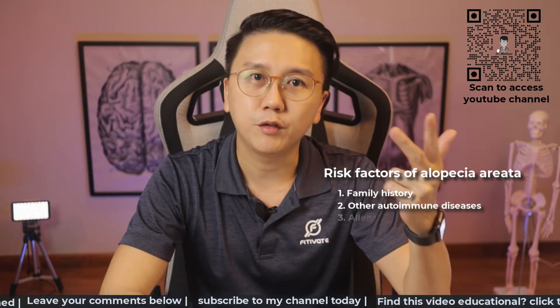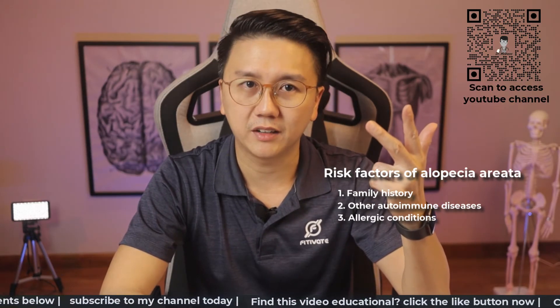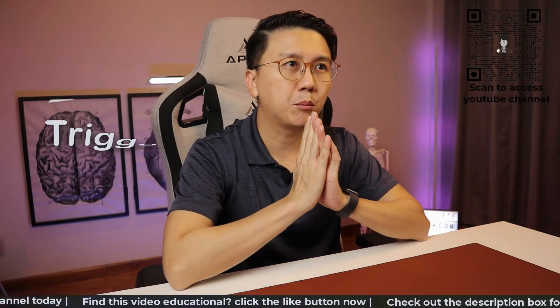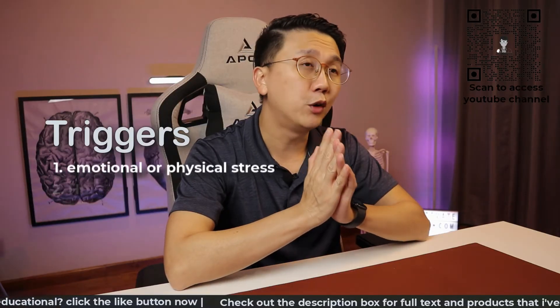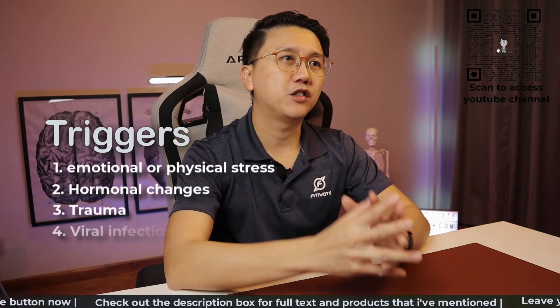vitiligo or rheumatoid arthritis. Third, if you have allergic conditions like atopic eczema or allergic rhinitis. We do also know that there are triggering factors that can provoke the onset of hair loss, like emotional or physical stress, hormonal changes, trauma, and viral infections.